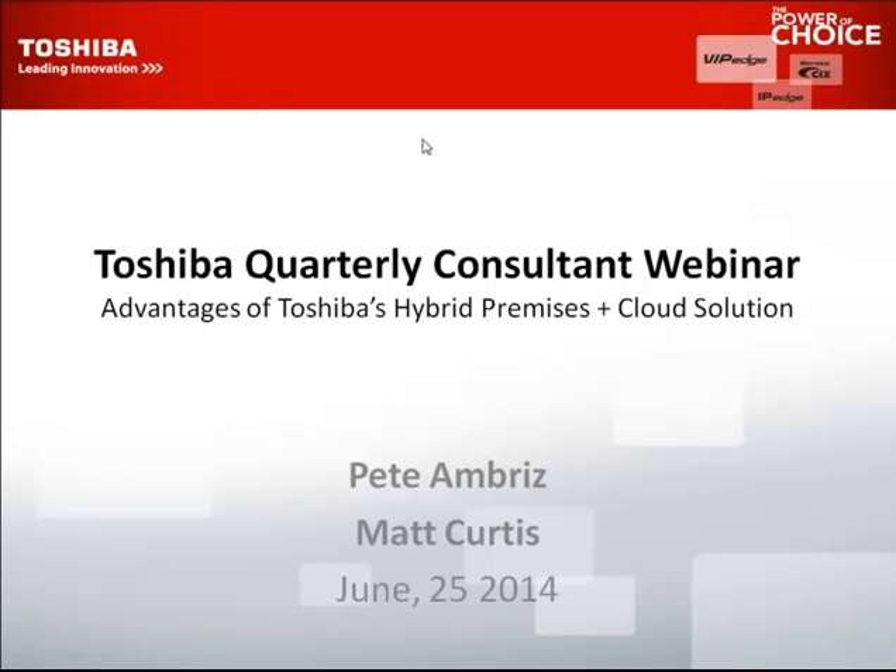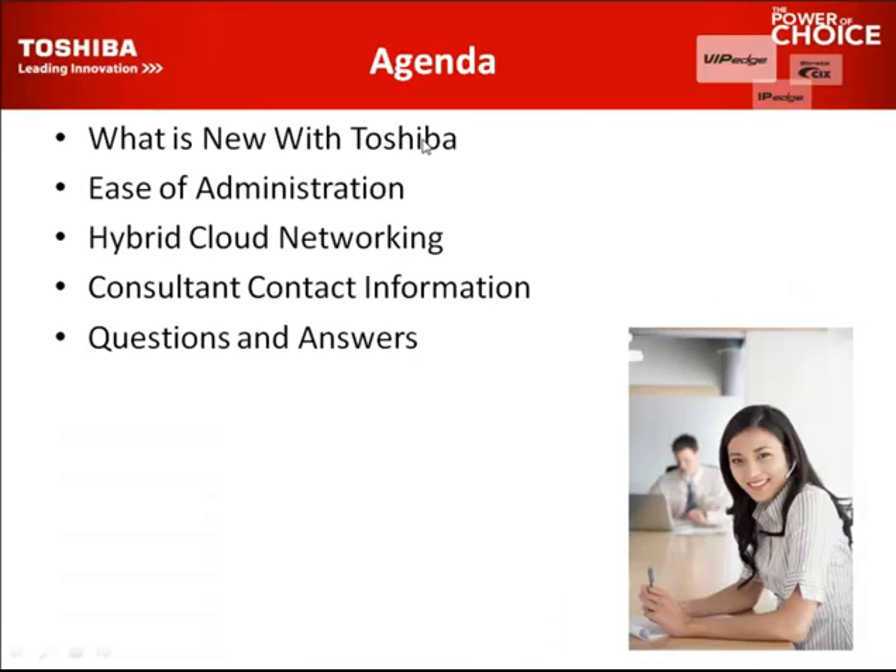Today's agenda — the features we'd like to go over are: what is new with Toshiba, ease of administration for personal administration of extensions or a group of extensions at a department or a manager level, and so forth. We have some illustrations and we'll show it live as well.